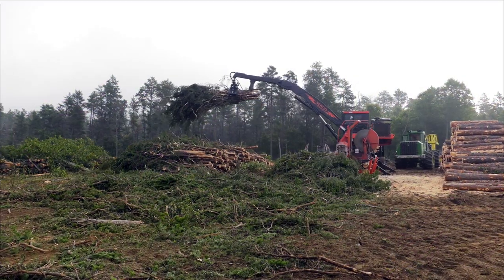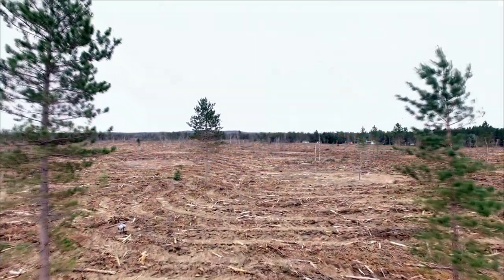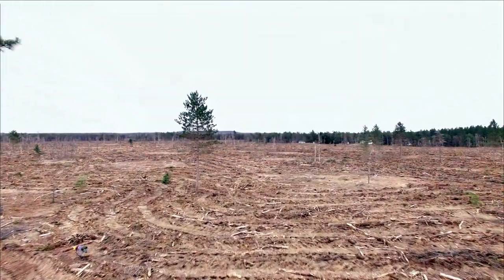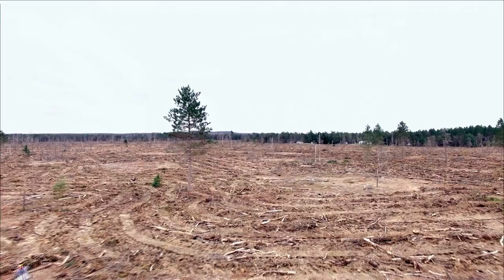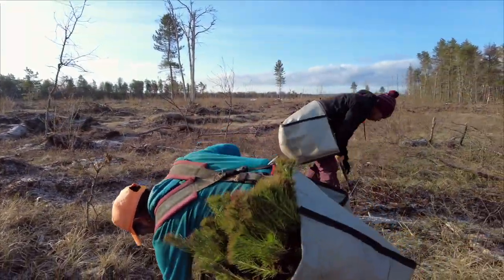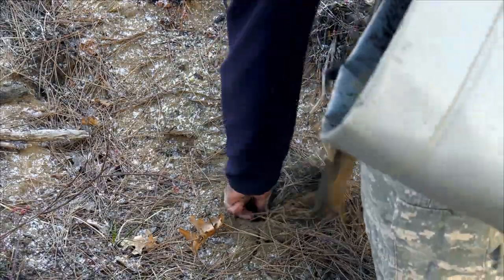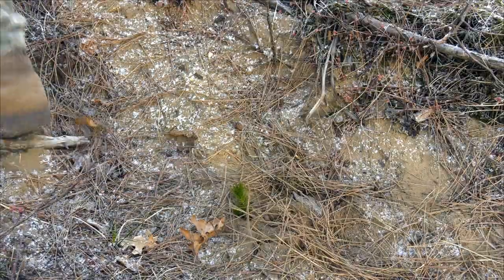Because of this success, Kirtland's Warbler management has shifted from preventing extinction to sustaining a healthy population. Conservation agencies and their partners have built a model that not only protects the Kirtland's Warbler into the future, but also provides benefits for other plants and animals in the ecosystem, and ultimately for people too.